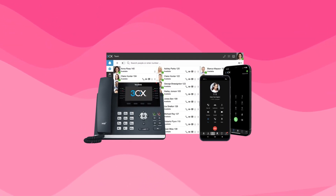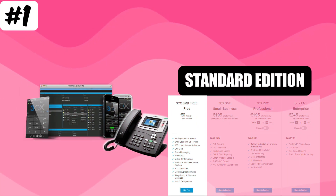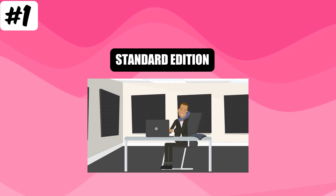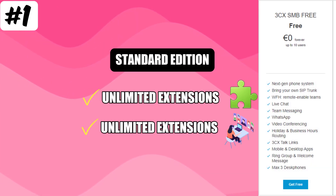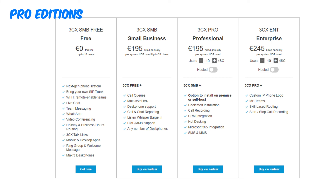Here is a breakdown of 3CX's pricing structure. Starting with the standard edition, ideal for small businesses with basic communication needs, it includes standard features like unlimited extensions, web conferencing for up to 25 participants and basic call center functionality. Then we have the pro edition, geared towards medium to large businesses requiring advanced features and scalability. This edition includes all standard features plus advanced call center features, CRM integration and support for up to 250 participants in web conferencing.